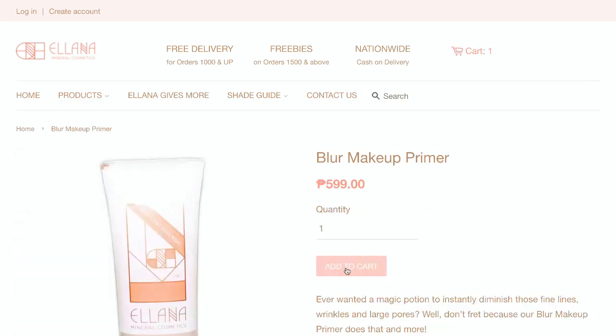Next, it's going to be a primer. So the product is going to be a primer — I'm going to add that to the cart as well.